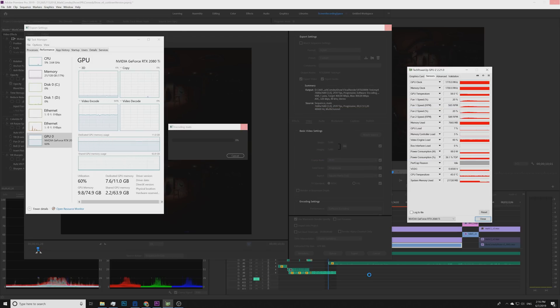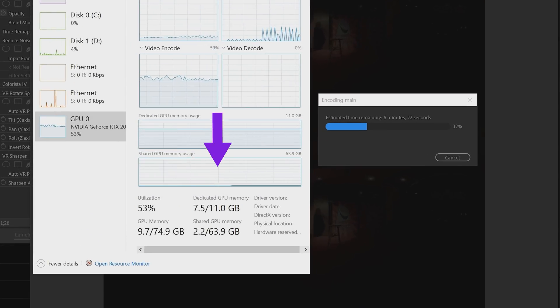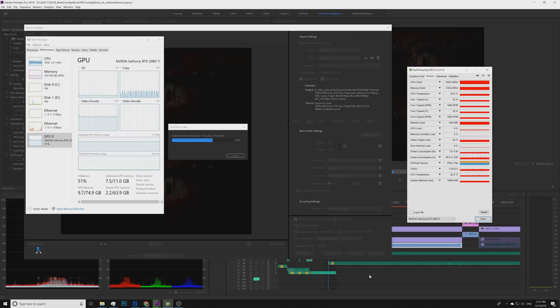Looking at the resource monitor, both my CPU and GPU are not maxed out, but the dedicated GPU memory is hitting 7.5 to 8GB — and that is just a 10-second test. For a video that is 17 minutes long — way too long for VR, by the way — the GPU memory will eventually hit the 11GB ceiling. You can also see the GPU stats here with Task Manager and GPU-Z for reference.